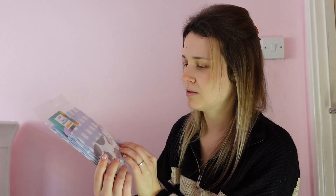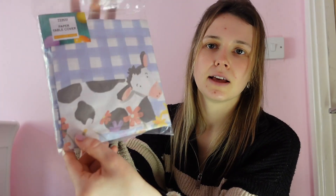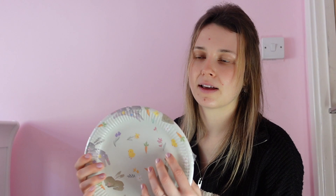I got a table cover — maybe £1.50 — I can't quite see the design but it looks like bunnies and a cow. And then I got some paper plates. I didn't find any in Home Bargains and these were 99p. I just find it easier on the day if the children can use these so the dishwasher isn't running all day long.